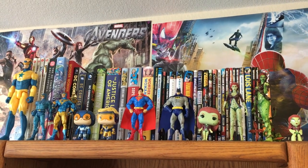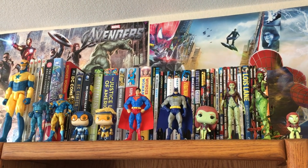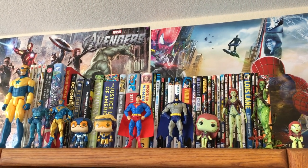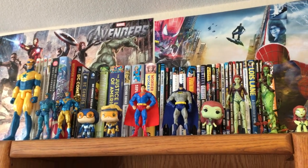And you got some Play Arts Kai, DC Collectibles, DC Universe stuff, DC Multiverse, Funko Pops, Mystery Minis, and then the 12 inch Justice League Action Booster Gold figure.